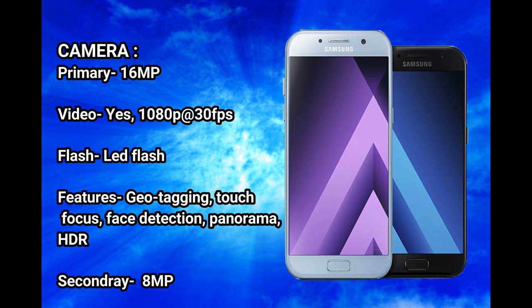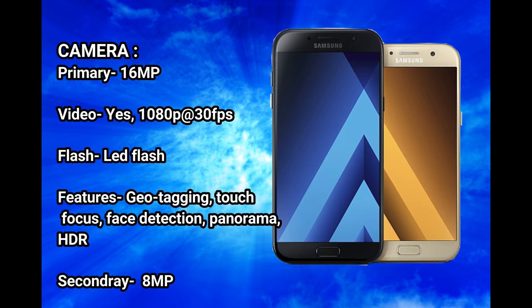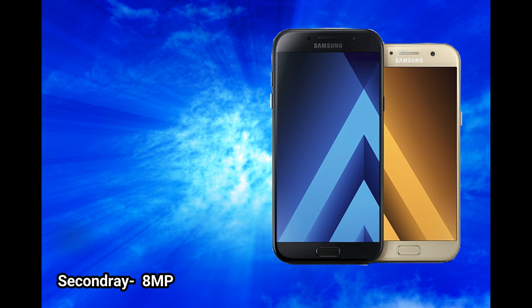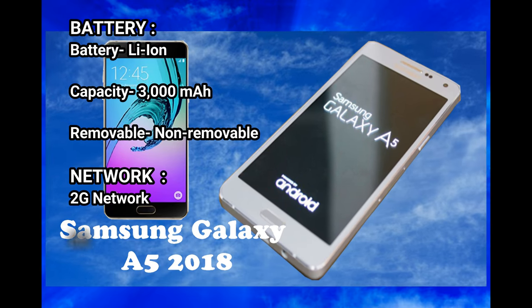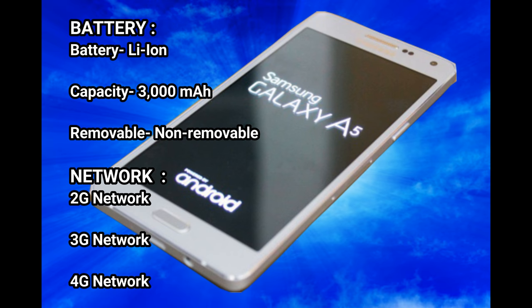Camera: primary 16 MP, video yes 1080p at 30 fps, flash, features: geo-tagging, touch focus, face detection, panorama, HDR. Secondary: 8 MP. Battery: Li-Ion capacity 3,000 mAh, non-removable.